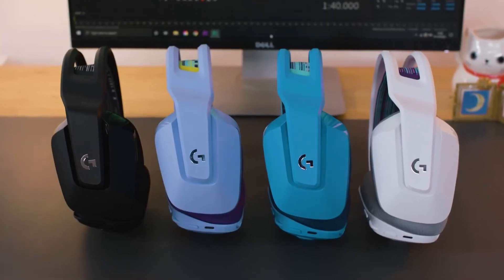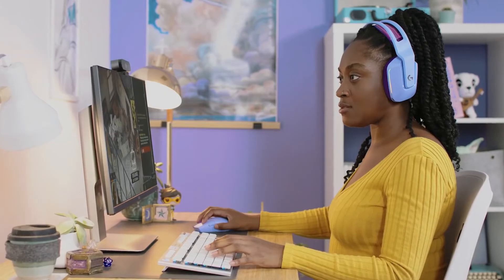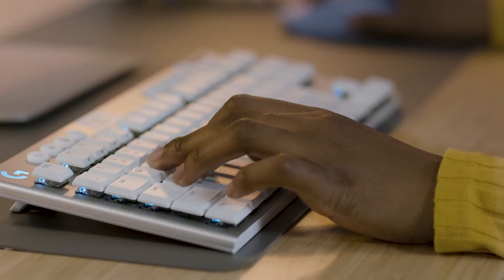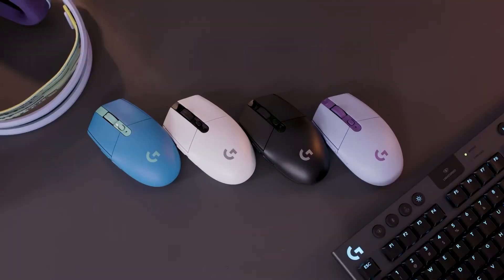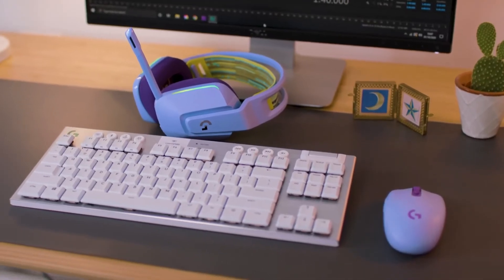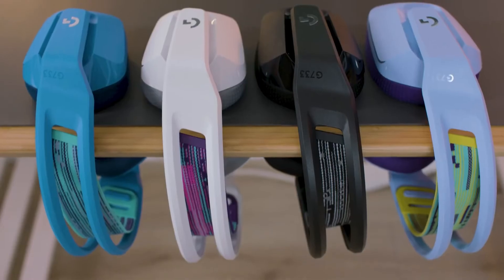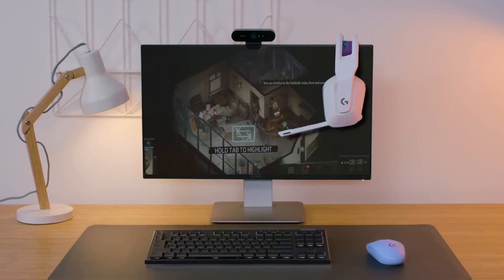So, there you have it. Logitech's G733 gaming headset hits that must-have sweet spot of great looks, incredible comfort and unrivalled audio quality. And it's just part of Logitech's colour collection – a range of gaming gear for players who want to play their way without compromising on style or performance.